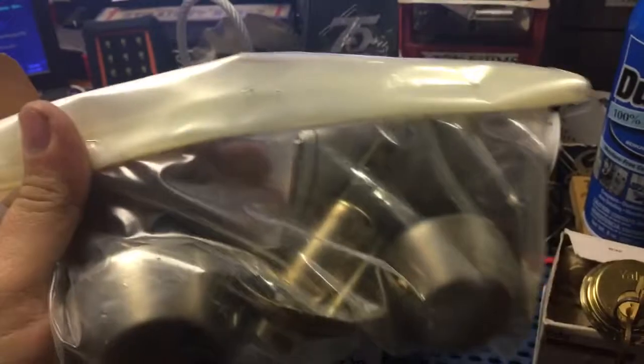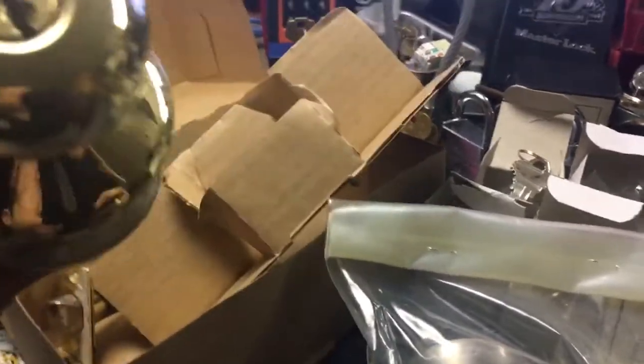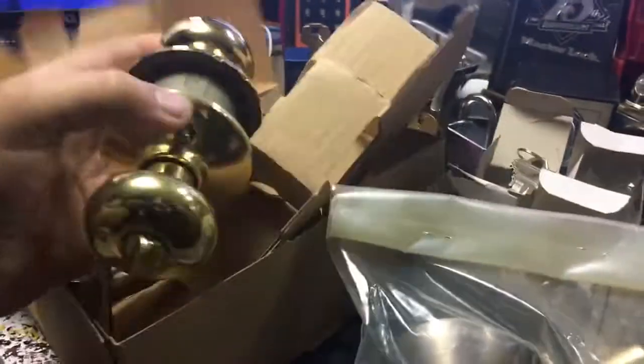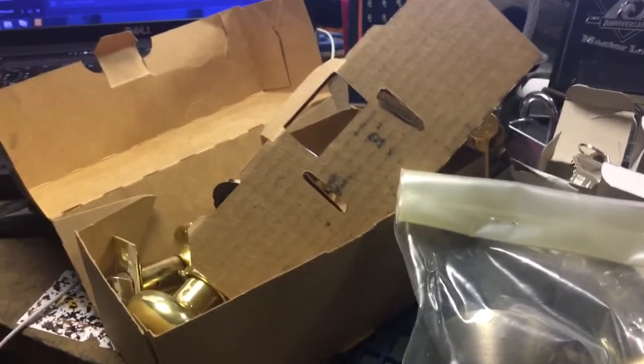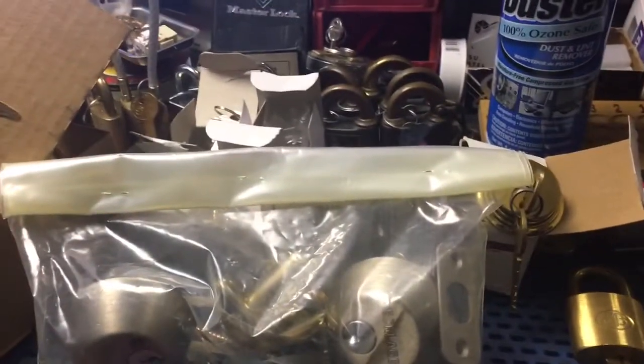I got a bag of Schlage stuff here — some deadbolt cylinders and latches, and this is pretty much the only entrance knob, so I'll use this for parts, rekey it, whatever. I have a ton of dummy trim hardware and interior privacy stuff — no padlocks, of course — but always find something I can use.